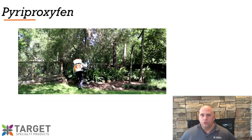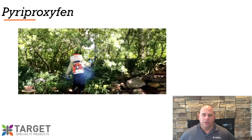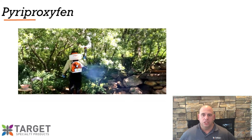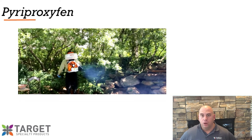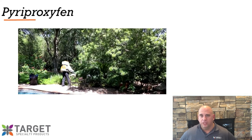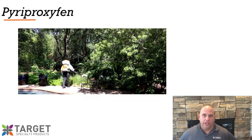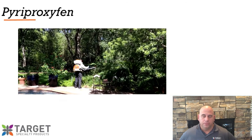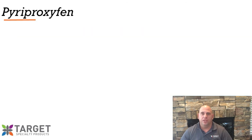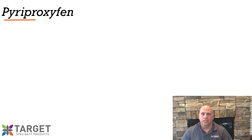This control method has the potential to be effective and sustainable because it's based on the biology and oviposition behavior of the mosquito. If we can treat the daytime resting sites where the female mosquito finds shelter from the extreme conditions of the environment and expose her to pyriproxyfen, she will disseminate the pyriproxyfen to larval habitat when it's time for her to lay her eggs, thus increasing chemical dispersal. Many studies have been conducted to evaluate the effectiveness of horizontal transfer or auto-dissemination.